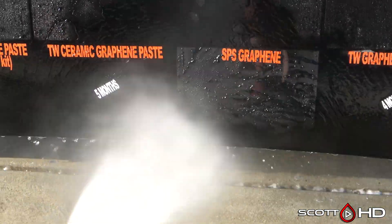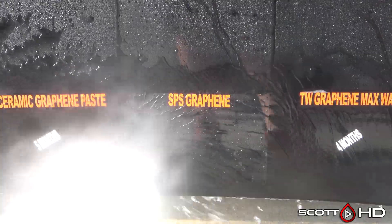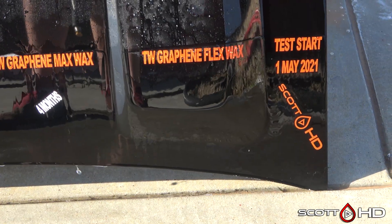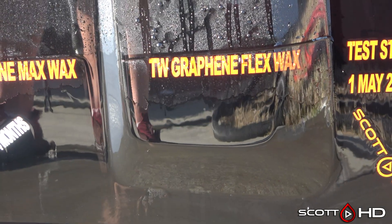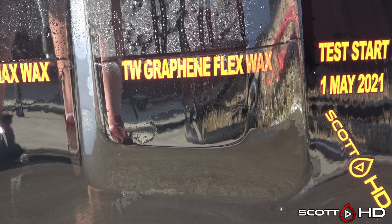SPS Graphene is a professional-only product and it's looking pretty good. Turtle Wax Graphene Flex Wax is very, very close to calling that one failed, but we'll leave it as weak. It looks like it's probably going to make it to the year mark, and that's about it.